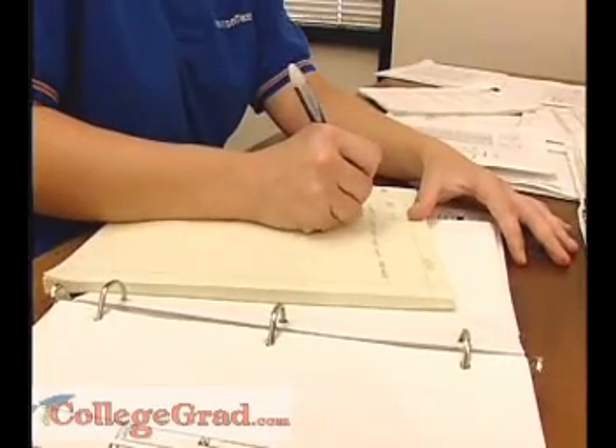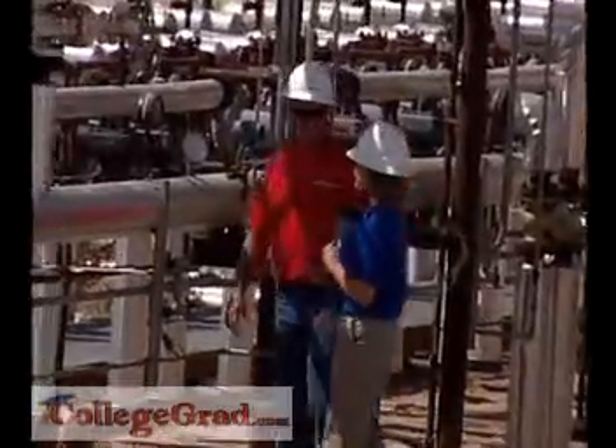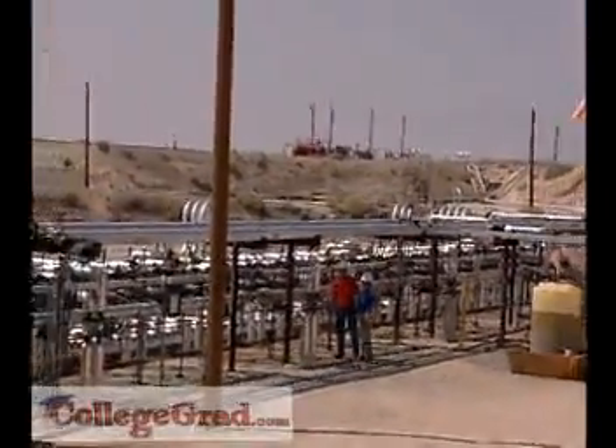A bachelor's degree in engineering is generally required. Two- or four-year technology programs may lead to similar jobs, but the individual can't register as a professional engineer under the same terms as graduates with a degree in engineering.